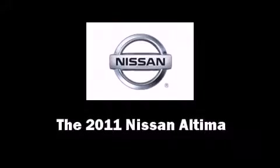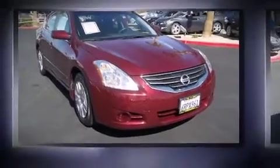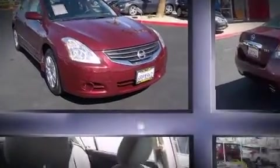You can expect a lot from the 2011 Nissan Altima. This four-door, five-passenger sedan still has less than 35,000 miles.